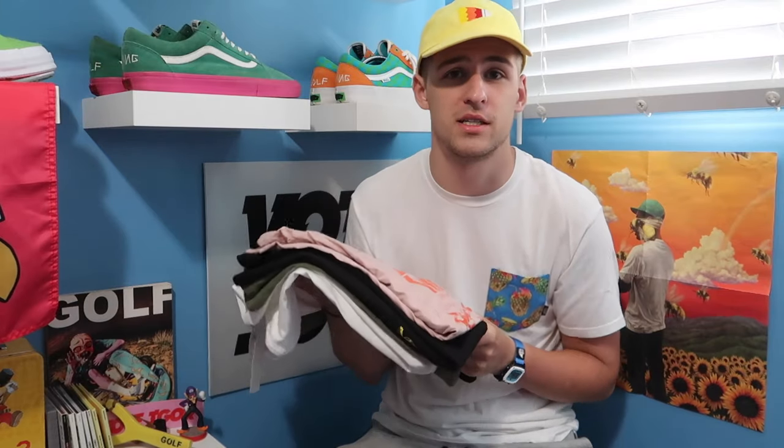What's up YouTube, this is Shuttleboy and I'm back with yet another video. Today's video, we got five new t-shirts I picked up just recently, so let's get right into it guys.